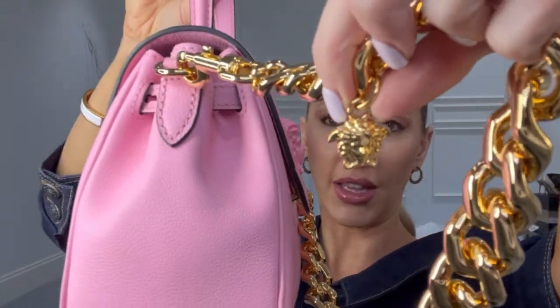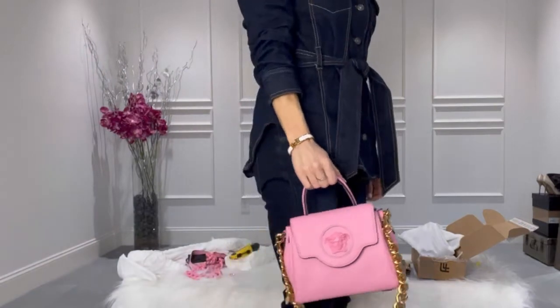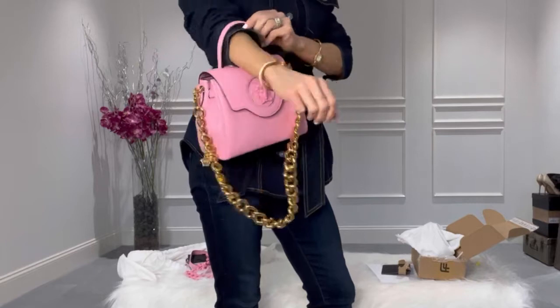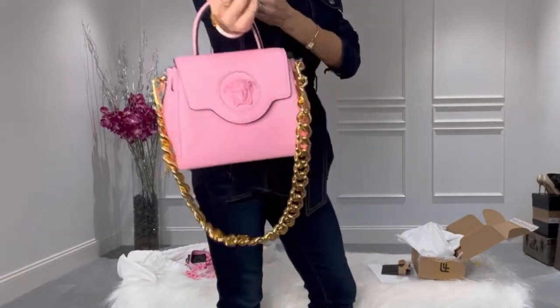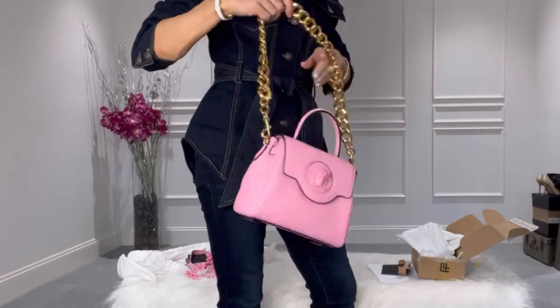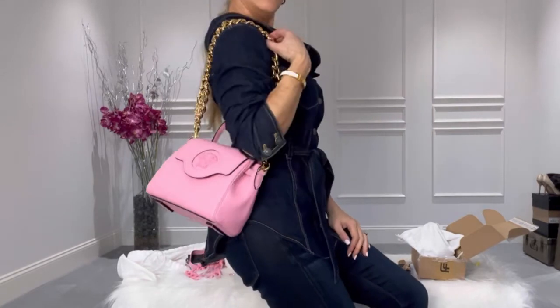And there you go — it just totally changes the look of the bag and takes it from day to night. It just snapped on the side and right there is the little gold Medusa head, which ties everything in. You could carry it long, put it on your wrist, on your elbow if the strap is big enough, or wear it on your shoulder.